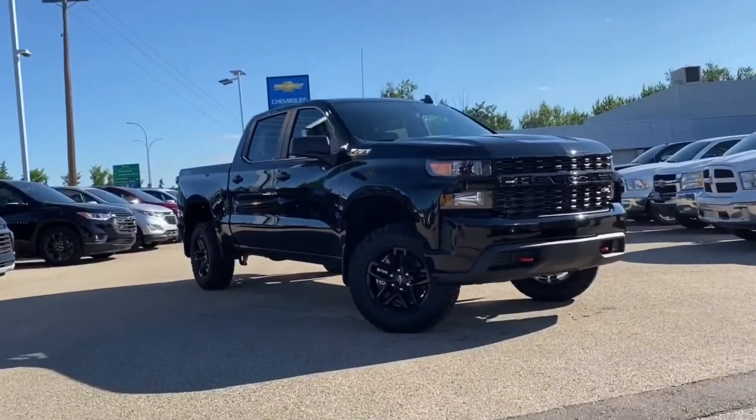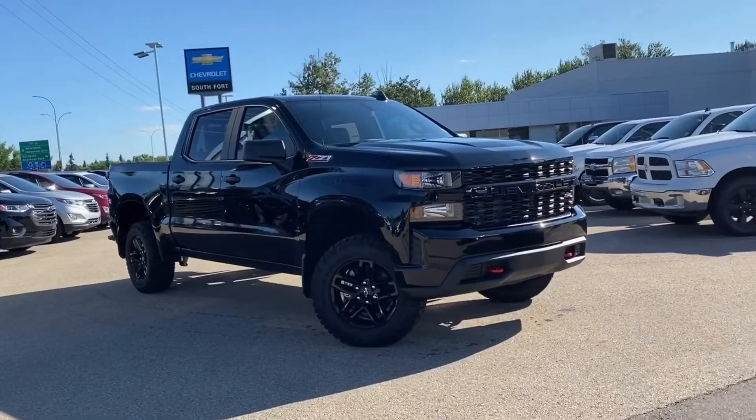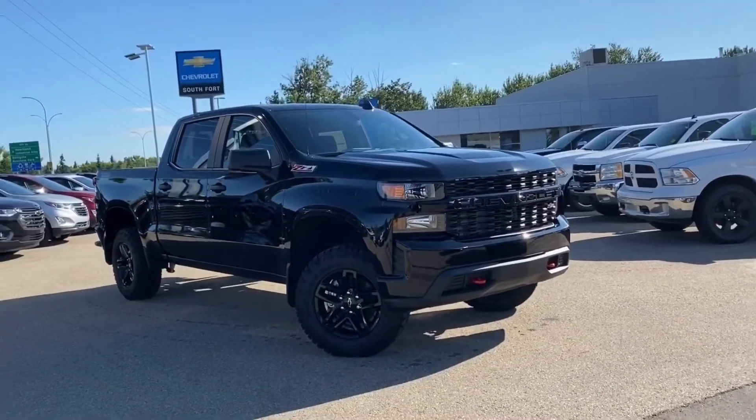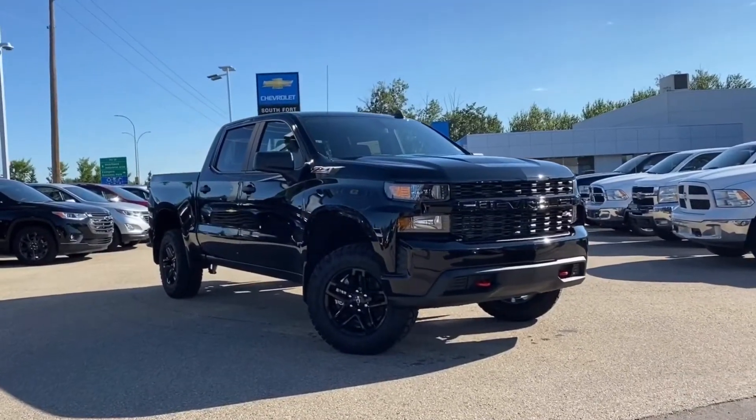Thank you for watching this video of the 2020 Chevrolet Silverado 1500 Custom Trail Boss Crew Cab in Black. If you liked this video, subscribe to our YouTube channel and like this video on YouTube. If you'd like more info, give us a call or check our website.